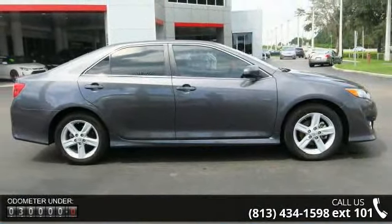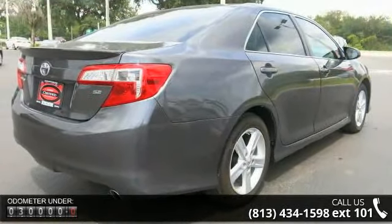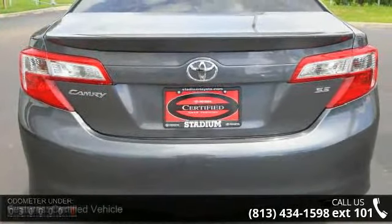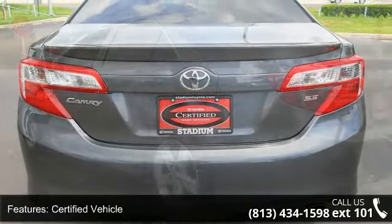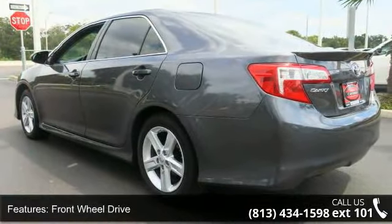Some of the top features included with this vehicle are: certified vehicle, front wheel drive, power driver seat, aluminum wheels, telephone hands-free wireless connection, remote keyless entry, trip computer, tilt wheel, traction control, and brakes ABS 4-wheel.